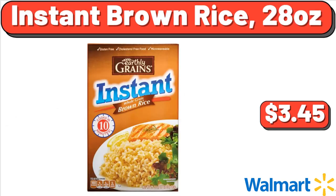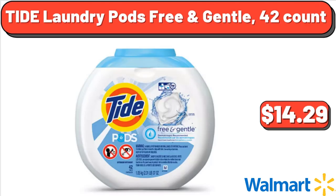Instant Brown Rice, 28 oz, $3.45. Tide Laundry Pods Free & Gentle, 42 Count, $14.29.